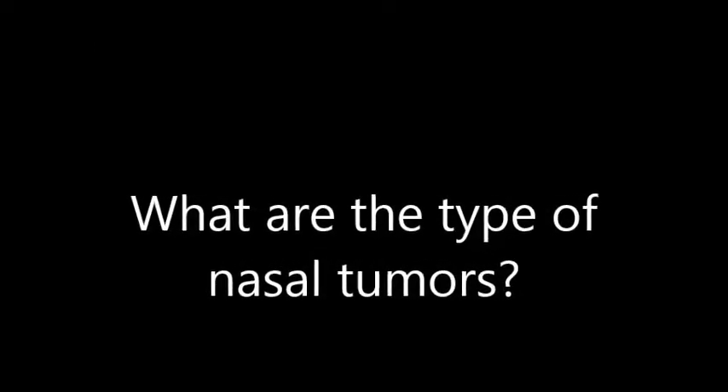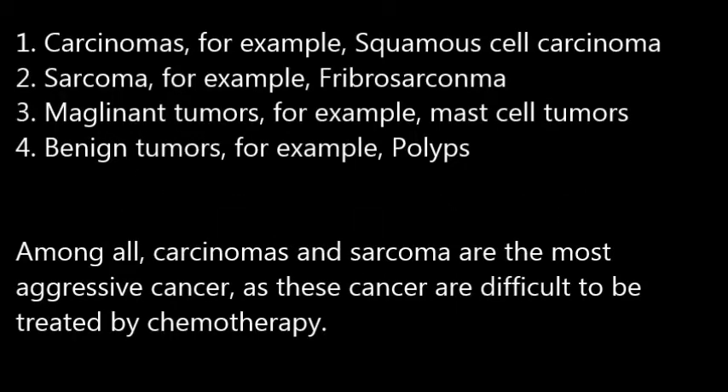What are the types of nasal tumour? First, carcinomas. Second, sarcomas. Third, malignant tumours. Fourth, benign tumours. And among all, carcinomas and sarcomas are the most aggressive cancers, as these cancers are more difficult to be treated by chemotherapy.